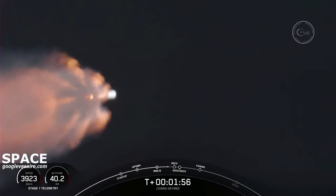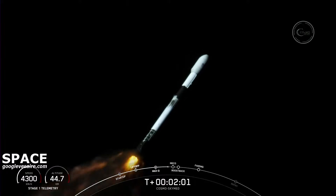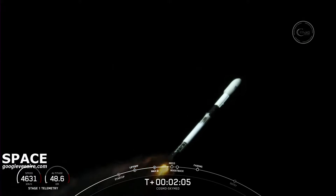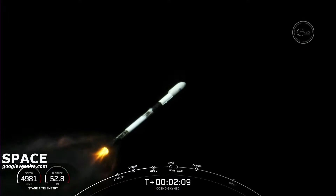Again, that's five events happening within seconds of each other. We should get some good views of these happening. Again, that is MECO, stage separation, S1 flip — vehicles on the nominal trajectory. Good callouts there. So stage one flip, SES-1, and the boost back burn coming up here in a few seconds.